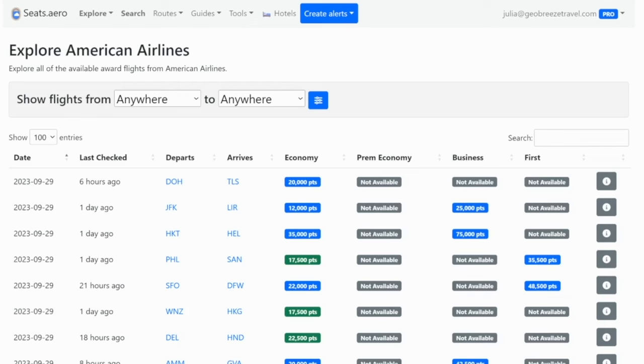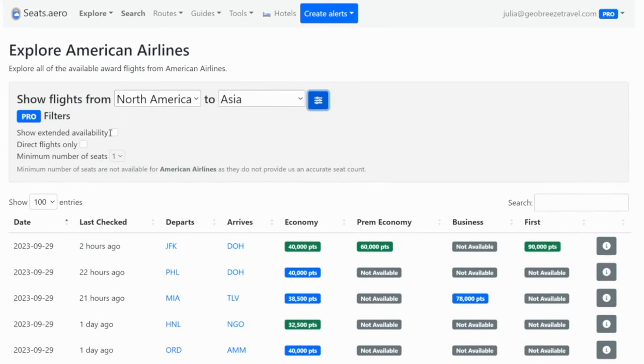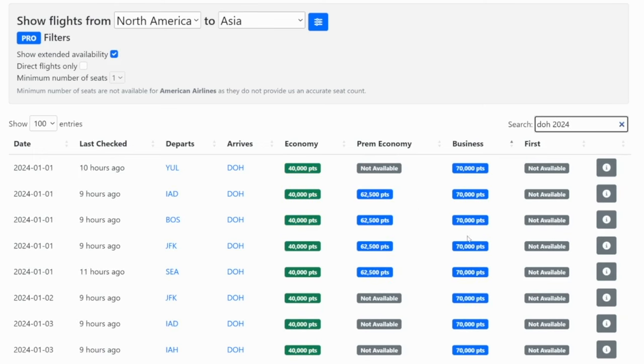American Airlines miles are also very popular for booking Qatar Airways Q-Suites for only 70,000 points. To find award availability, go to seats.aero, click on explore, then American Airlines. Search from North America to Asia. I would recommend getting the pro filter, showing extended availability, sorting by business class, and typing in DOH in the search bar to filter down to the Doha flights. As you hover over options in the business class column, look for the ones that say QR. Availability is sparse, but some last-minute flights do appear, and many that connect through England will have much higher taxes and fees.